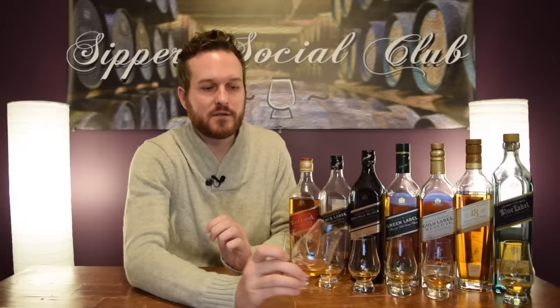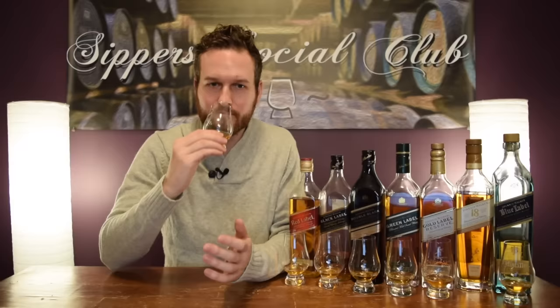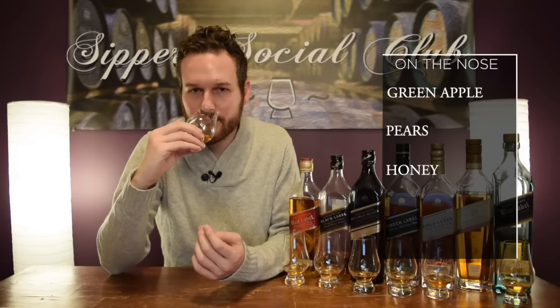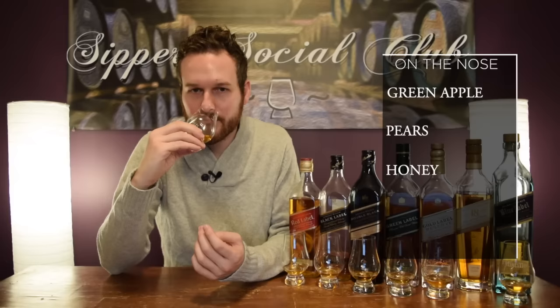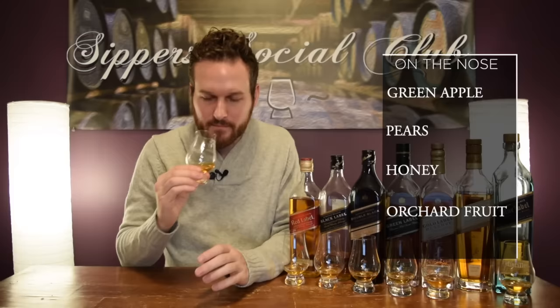Moving on to the Johnnie Walker 18 Years Old — this one used to be called Platinum. $150 Canadian at the LCBO and $100 US at Total Wine. On the nose — God, love the nose on this one. You get this fresh green apple very much at the forefront, pears and honey. Really, really fresh, crisp, orchard kind of fruit. It is really, really good. My favorite nose on everything so far.